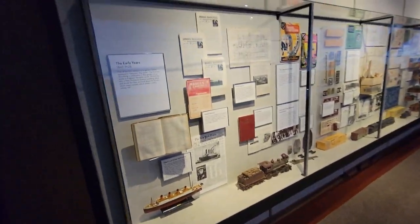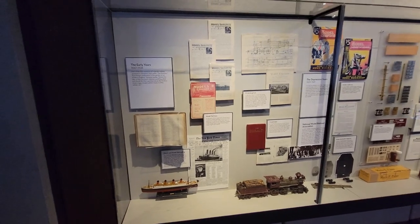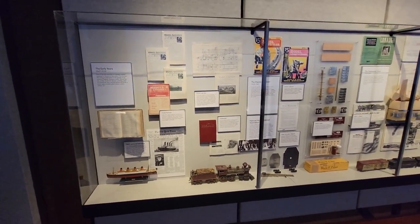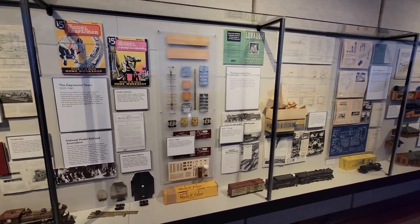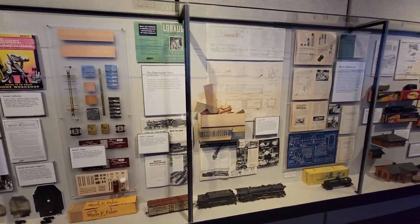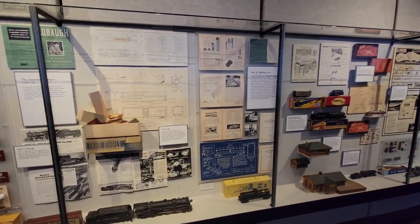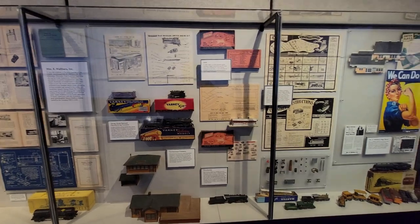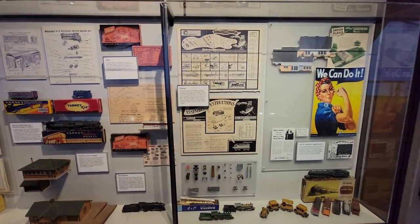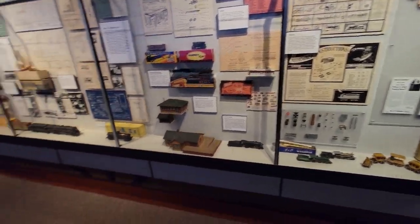Over on the left-hand side, they have a listing of various publications from throughout the years. Model railroading started a long time ago, back in the 30s — before that it was just regular toys. They have a sort of a timeline with various equipment and various gauges.